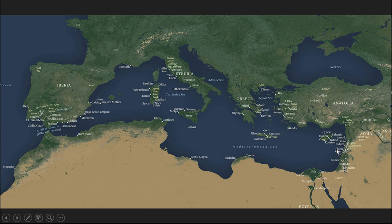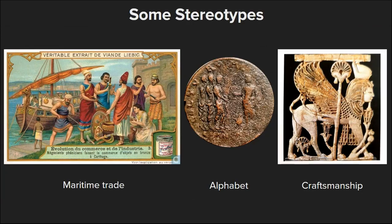The Phoenicians are famous for having expanded into colonies and trading posts all over the Mediterranean, most famously in Carthage, which developed its own material culture from the 6th century that we refer to as Punic today. They are often associated with many stereotypes, notably that they were great navigators and maritime traders, that they invented the alphabet, and that they were great craftsmen developing many techniques from purple dye to glassblowing.